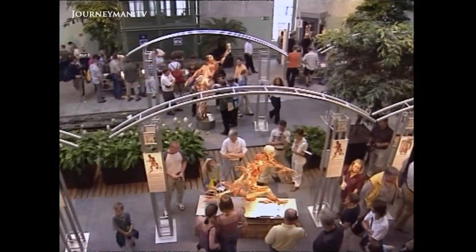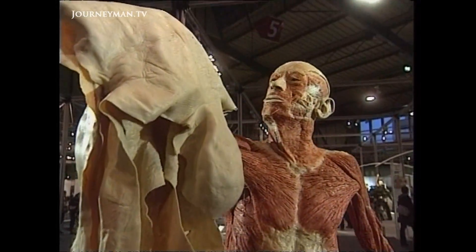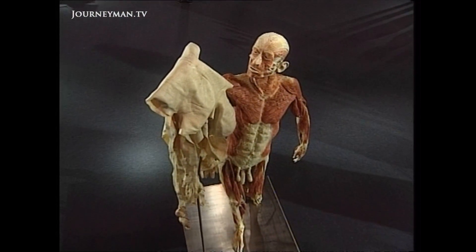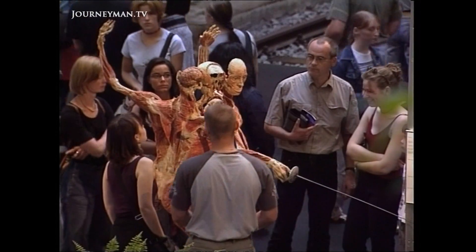But the man behind it is unrepentant. This exhibition is not about art or science — it's about instruction. Instruction in the fullest sense of the word, in that people attending the exhibition can realise their own vulnerability.